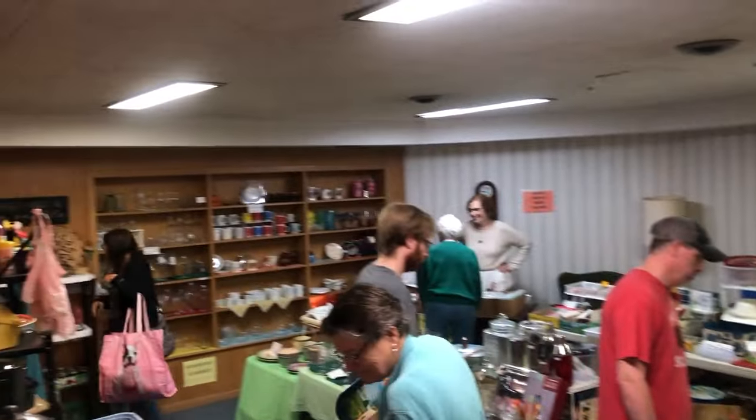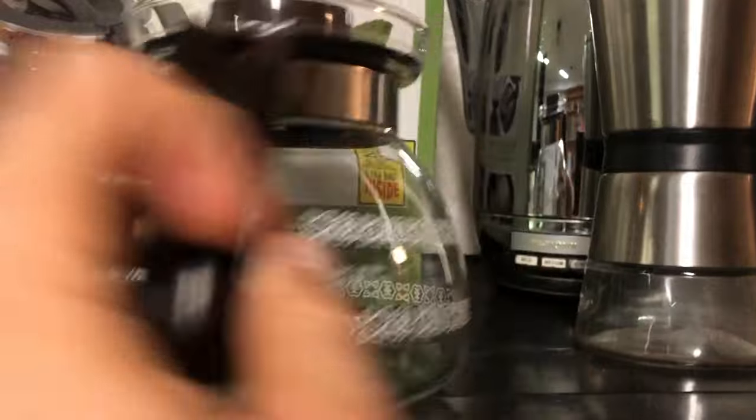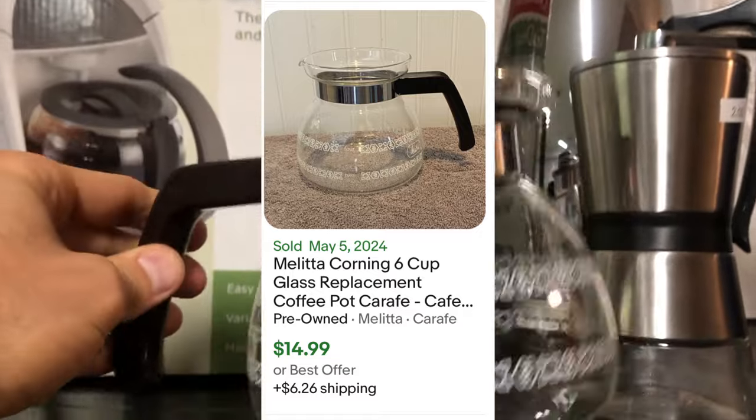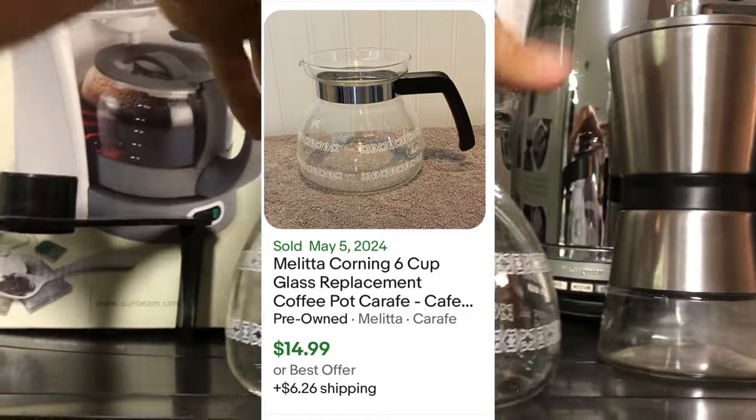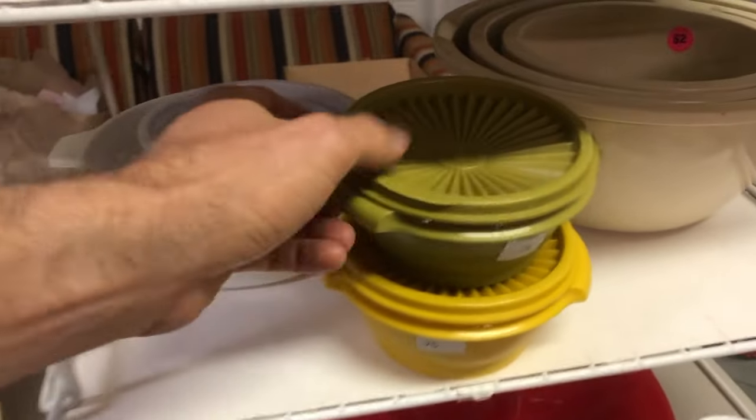Wherever you go, there's always garage sales, thrift stores, big box stores with clearance sections, or flea markets. I found the downstairs of the church has a lot to dig into. I found a replacement carafe for a dollar — an old Melitta vintage replacement carafe. Replacement carafes actually do pretty well, especially old ones. People have a tough time finding them so they turn to eBay, and this sells for about $20.